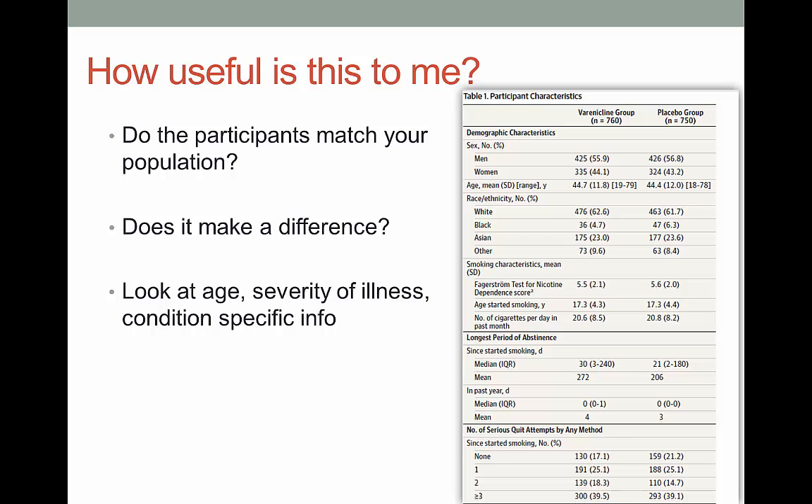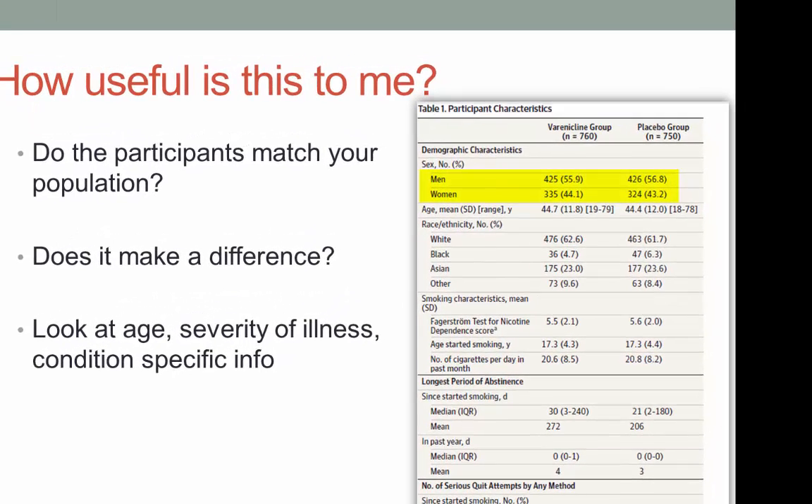This is the table from the smoking cessation study. We have slightly more men than women, the average age is 44, they're mostly white, they've been smoking for about 27 years, and they smoke about 20 cigarettes a day. If you're looking at starting Varenicline for your patients to help them quit, you want to know if any of these characteristics will make a difference. What if your patients are much older? What if they smoke more or less? What if they're a different ethnicity? Sometimes you won't know if these differences will impact implementing change in your situation, but you at least need to be aware of the possibility.